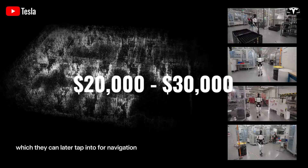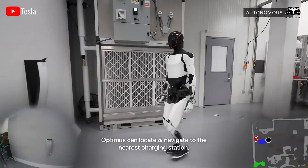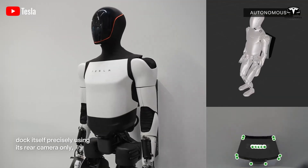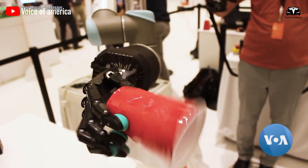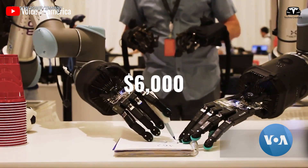With a price range of $20,000 to $30,000, as Elon Musk repeatedly emphasized, the initial cost is not low. However, the Tesla bot remains a worthy investment. For households, the savings on hiring domestic help could amount to as much as $6,000 per year.